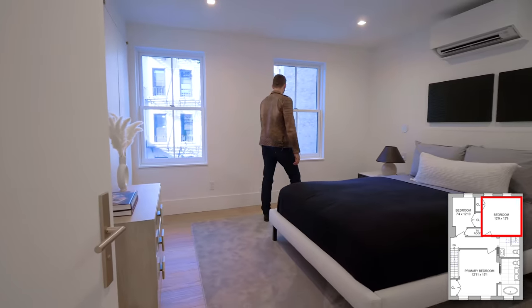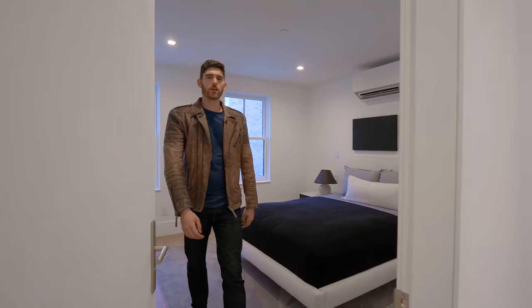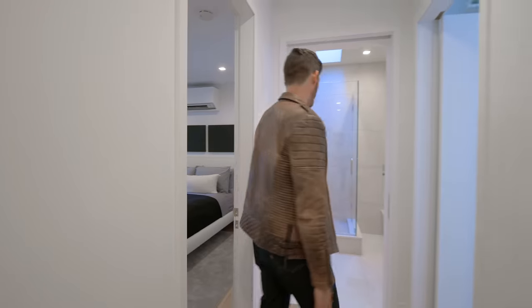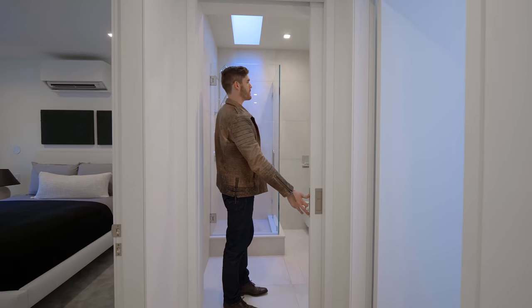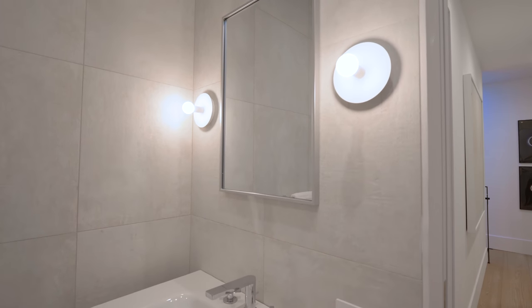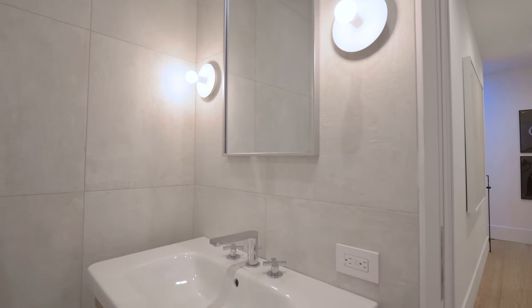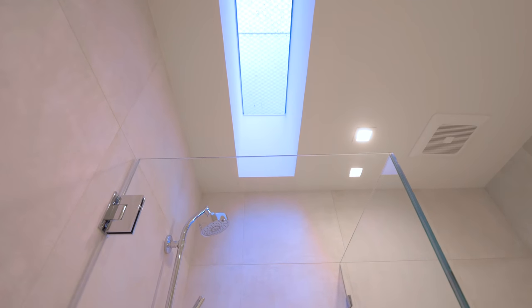Making your way back into the hallway, we have the second bedroom — a decent-sized room with a queen-size bed and a view down to the patio. Back in the hallway, the communal bathroom features a pocket door to save space. I love this bathroom — you have beautiful terracotta on the walls and floors, a steam shower, and a skylight letting in natural sunlight.